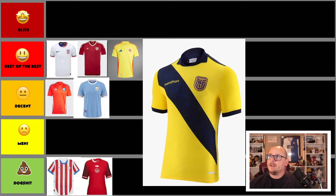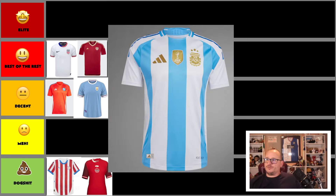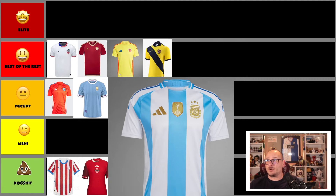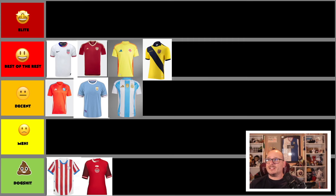Next up we have the world champions — Argentina — rocking that gold badge as you'd expect. It's a strong shirt with gold everywhere. Again, not happy with the collar treatment, and the stripes don't continue all the way, which lets it down slightly. The stripe thickness is good and there are things to like about it, but alongside Uruguay it's just decent. I can't get too excited about it.